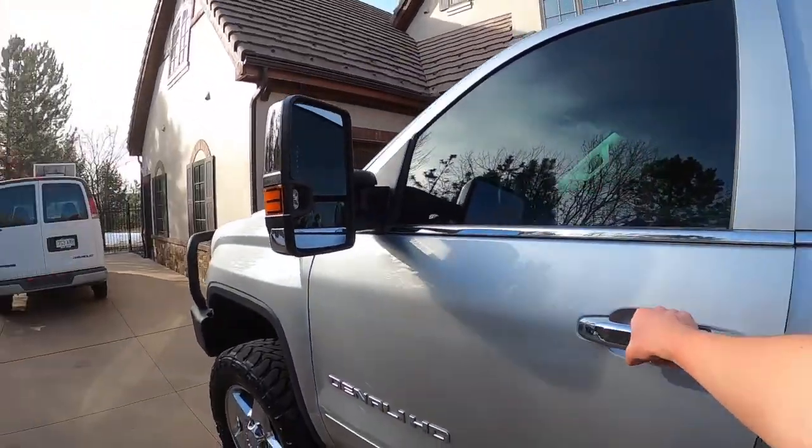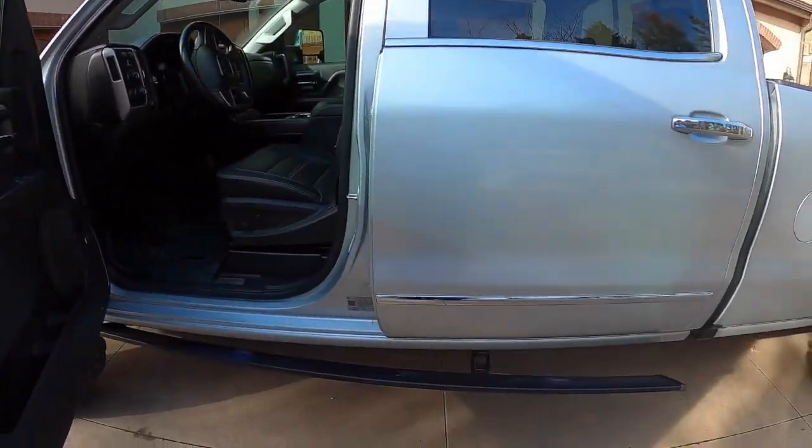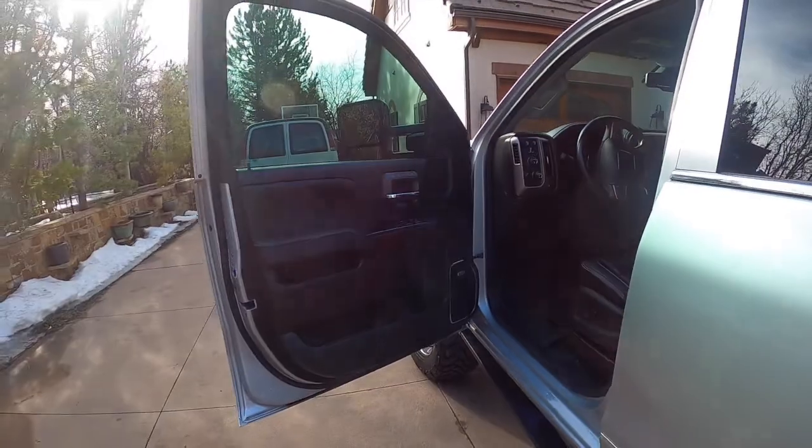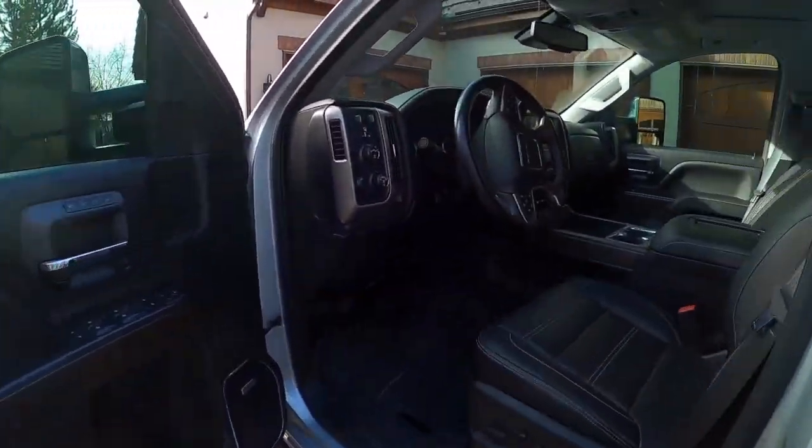Let's go ahead and take a look at the interior of the Denali. The step is currently broken, so I apologize. We have a black leather interior.